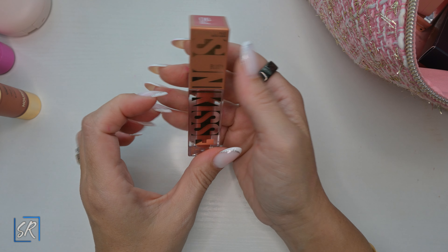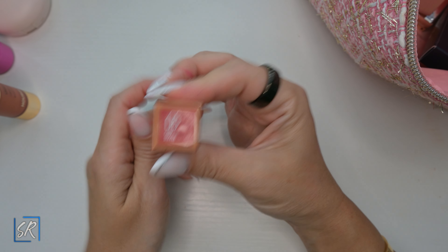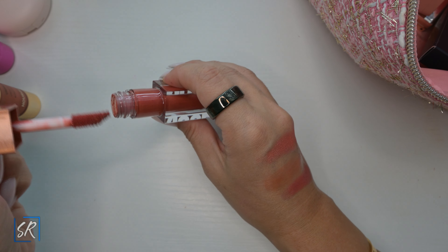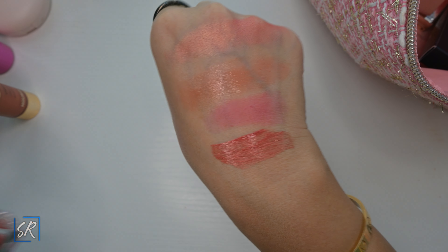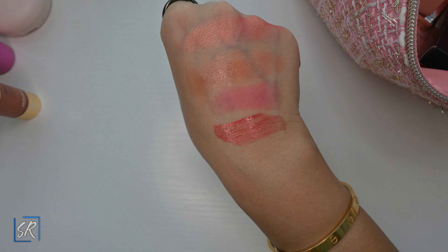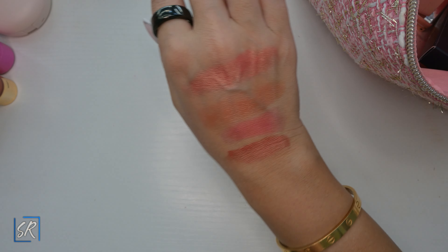I got the Maybelline Sun Blush — I got a few of these. I got one pink one that's very similar to the Armani one to see if they were dupes. This is another one of those very pretty burnt orange blushes with a nice formula. It is a great drugstore option for all the liquid blushes coming out right now. It dries down and lasts all day — no complaints.